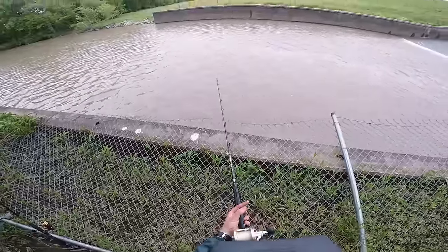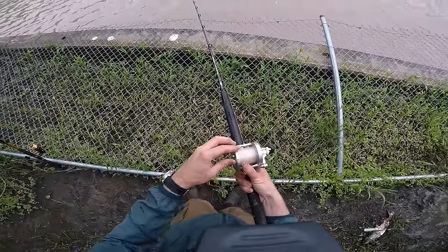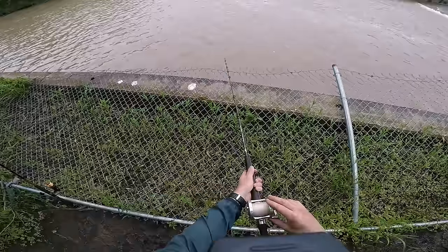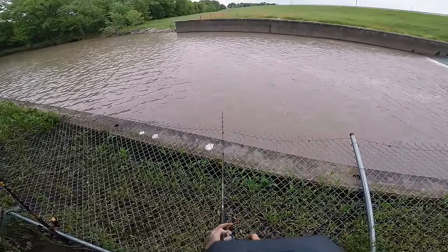Holy cow, something already picked it up! Fish on! What's going on everybody, Nick from 618 Fishing here, and welcome back to another fishing adventure.